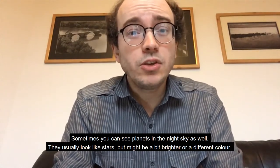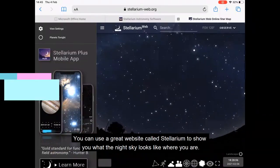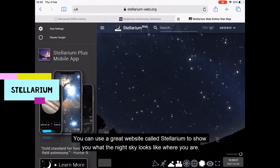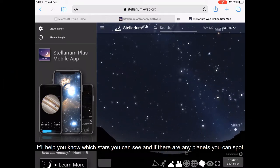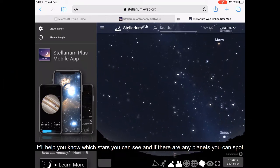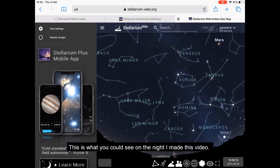Sometimes you can see planets in the night sky as well. They usually look like stars but might be a bit brighter or a different color. You can use a great website called Stellarium to show you what the night sky looks like where you are. It'll help you know which stars you can see and if there are any planets you could spot. It'll also draw lines and pictures around the constellations so you can see those too.